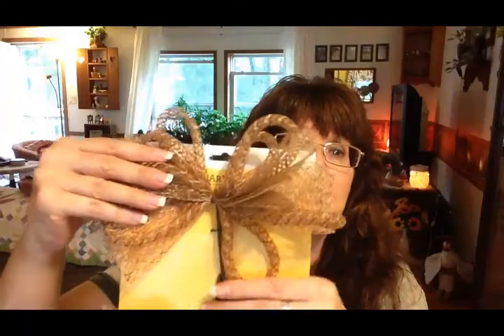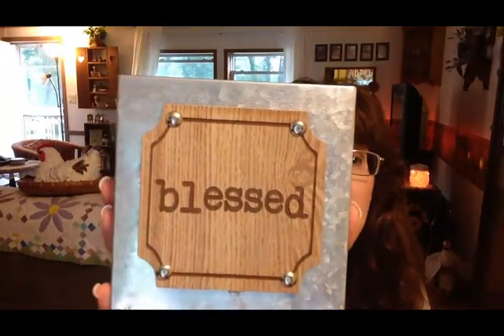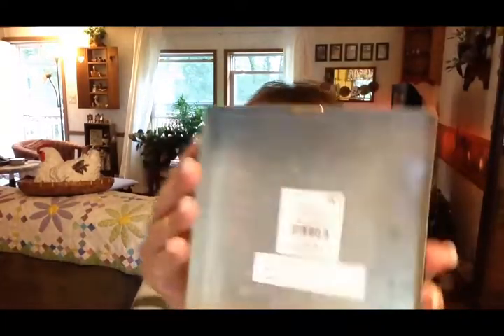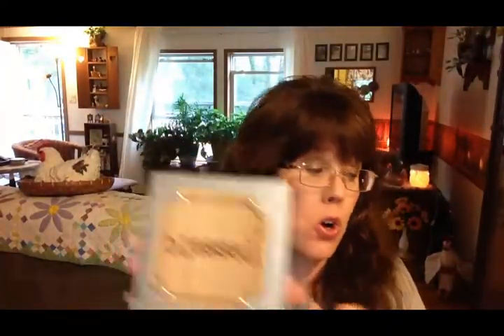I picked up a two-pack of harvest mesh picks for $2.98. I have plans to use these bows on a wreath or some other DIY project. Then I picked up this galvanized metal and wood sign that says 'Blessed' — it's about five by five or six by six inches and it was $3.98. That's another item that can stay out all year round because you're blessed all the time, not just at Thanksgiving.